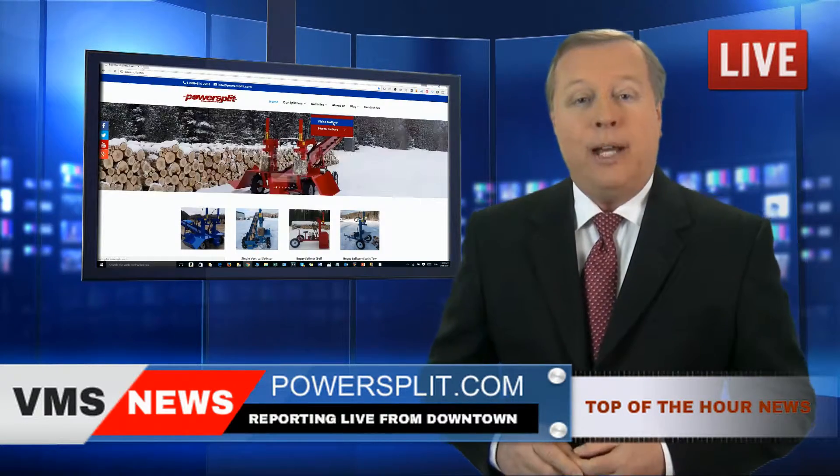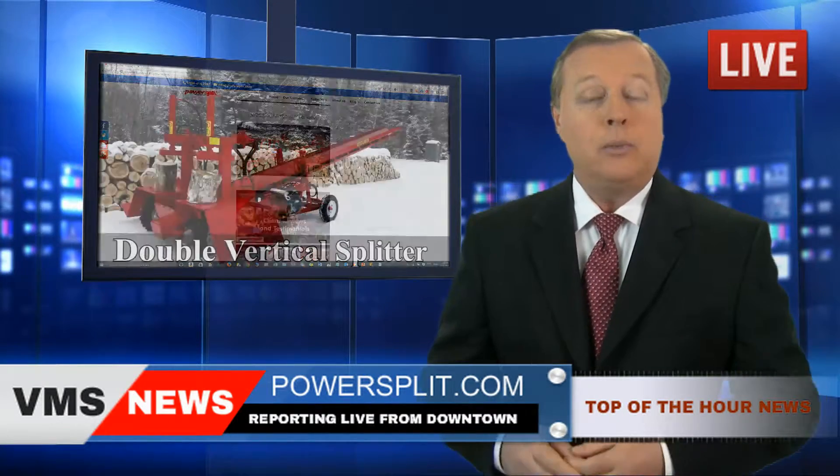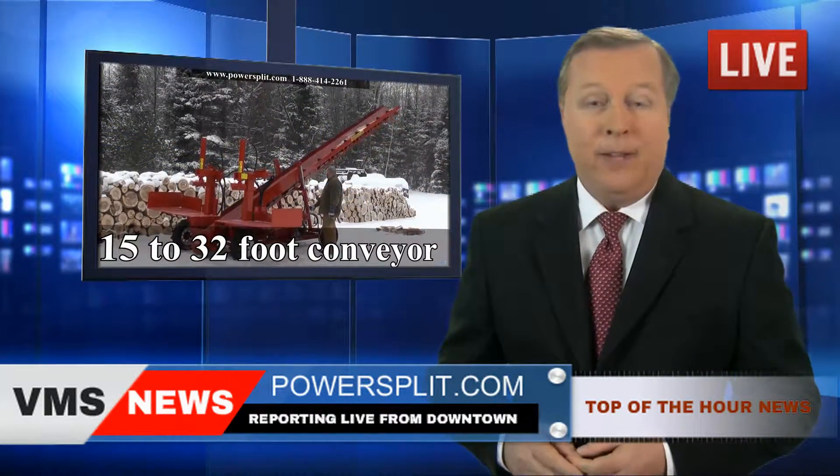On their website, PowerSplit.com, you can view the footage of this real-time competition as well as more videos, and discover their famous double vertical self-propelled splitter with conveyor.